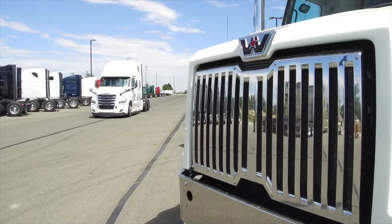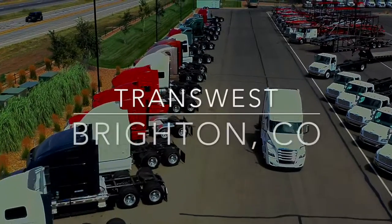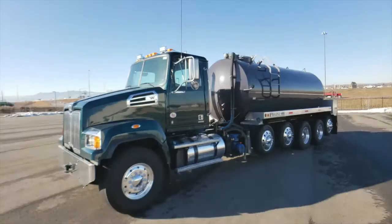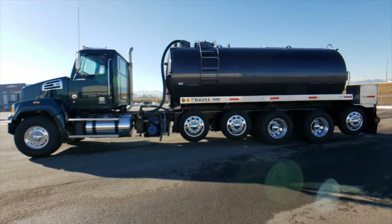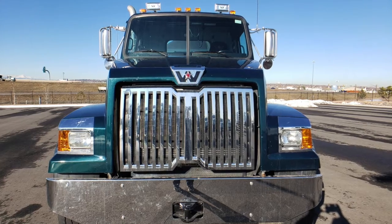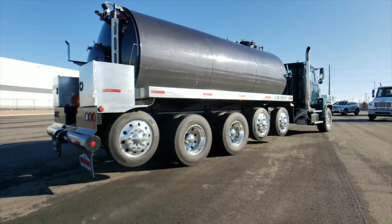Trans West, where quality trucks are guaranteed. Look at this beauty, a 2019 Western Star 4700 SF. This is a 505 horsepower six speed that sits at just 33,000 on the miles. Check out your Crown CVT 110 vac tank. This truck's got 20K fronts and 46K rears.